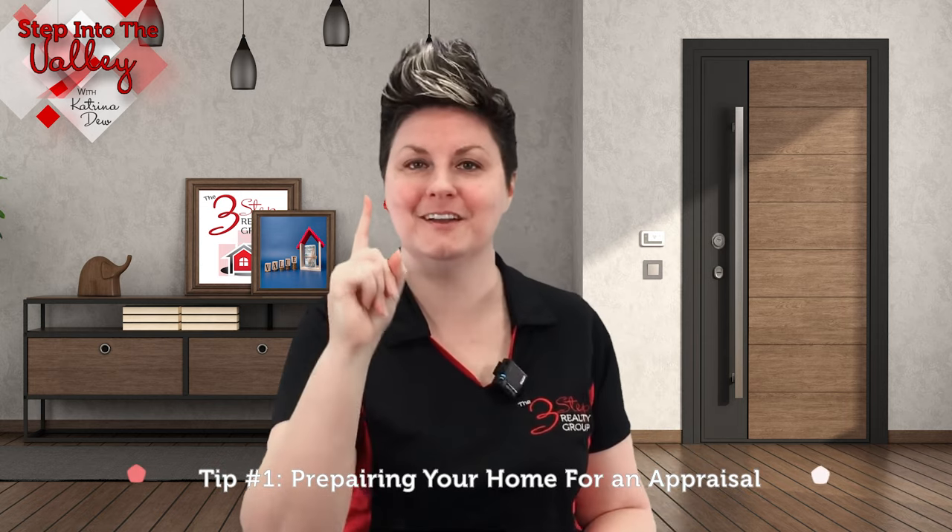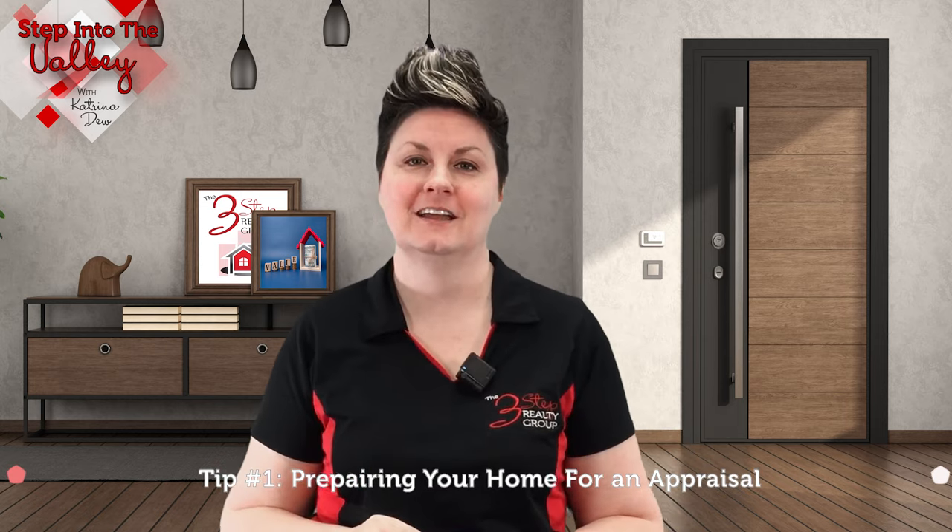Here are three tips to boost your home's value. Tip number one: preparing your home for an appraisal. A well-maintained and tidy home will make a good impression on the appraiser and can increase the value of your property. So make sure to repair any broken fixtures, clean up any clutter, and perform any necessary maintenance before the appraiser comes to your house.